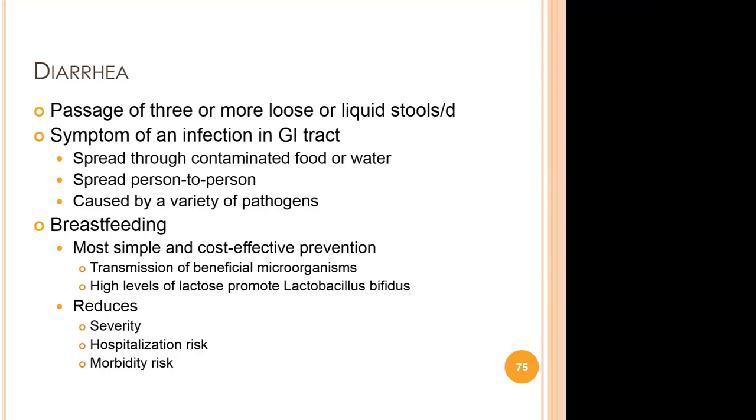Diarrhea is usually a symptom of an infection in the intestinal tract caused by a variety of bacterial, viral, and parasitic organisms, spread through contaminated food or water, or person to person through poor hygiene. Besides safe drinking water, use of improved sanitation and hand-washing with soap, breastfeeding is the most simple and cost-effective way to reduce the risk of diarrhea. Human milk significantly increases protection against GI pathogens. When compared to formula, hospitalization rates are 72% lower while morbidity rates are 77% lower.